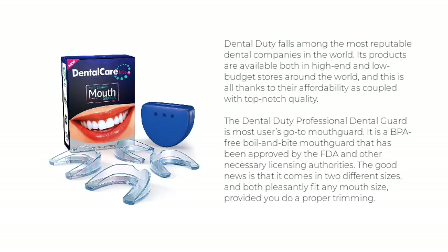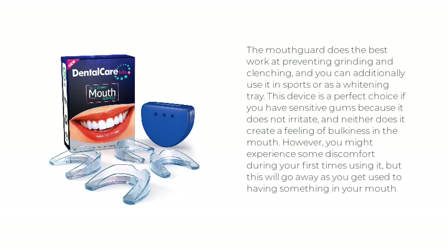The Dental Duty Professional Dental Guard is most users' go-to mouth guard. It is a BPA-free boil-and-bite mouthguard approved by the FDA and other necessary licensing authorities. It comes in two different sizes, and both fit any mouth size provided you do a proper trimming. The mouth guard works best at preventing grinding and clenching, and can additionally be used in sports or as a whitening tray. It is a perfect choice for those with sensitive gums as it does not irritate or create a feeling of bulkiness. You may experience some discomfort during your first uses, but this will go away as you get used to having something in your mouth.